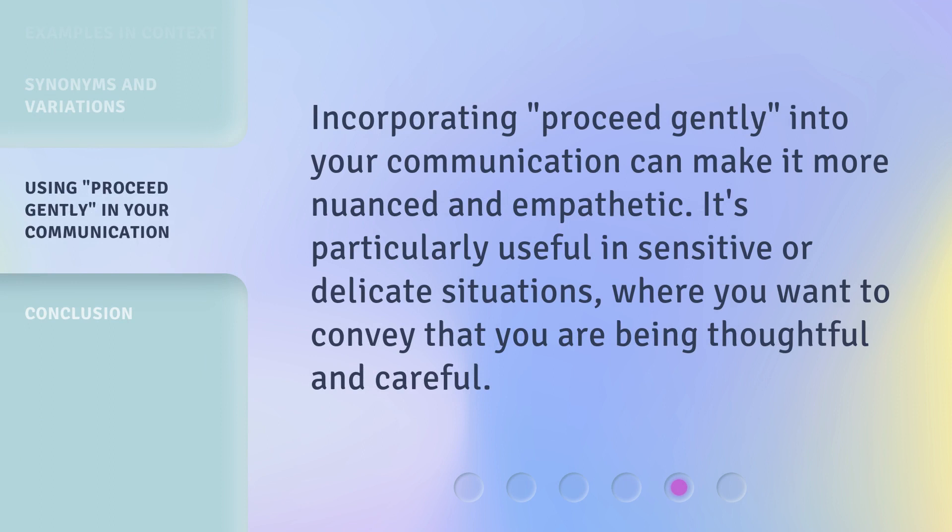Incorporating proceed gently into your communication can make it more nuanced and empathetic. It's particularly useful in sensitive or delicate situations where you want to convey that you are being thoughtful and careful.